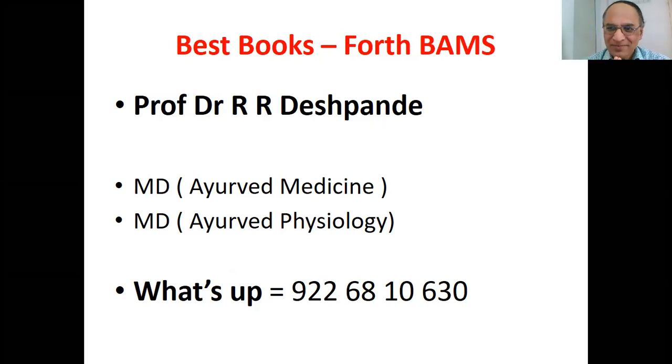In each subject, especially Kajikitsa, Shalyya, and Shalakya, all these subjects are very, very useful in our medical general practice. Our syllabus, as per the CCIM, is integrated. There are lots of good Ayurvedic concepts, as well as modern medicine, modern surgery, modern ENT and ophthalmology. So modern aspects are also incorporated.